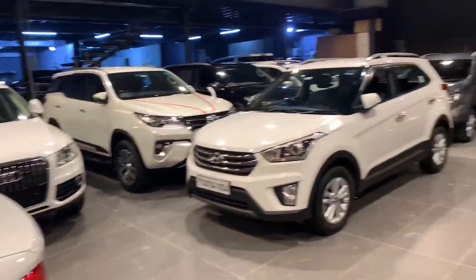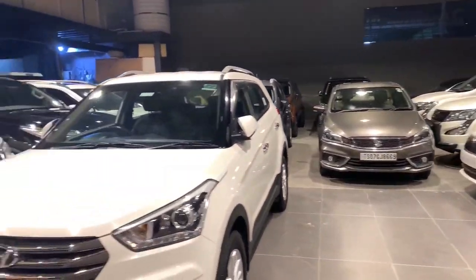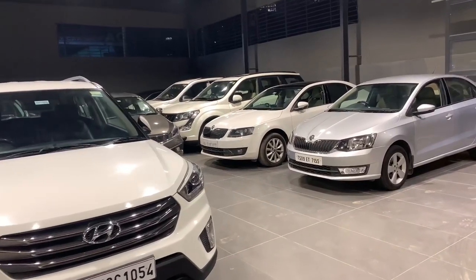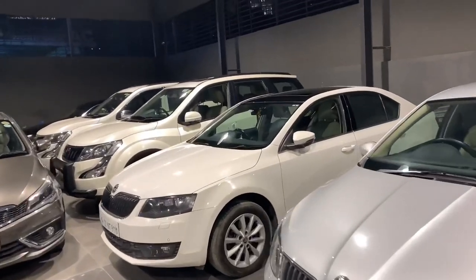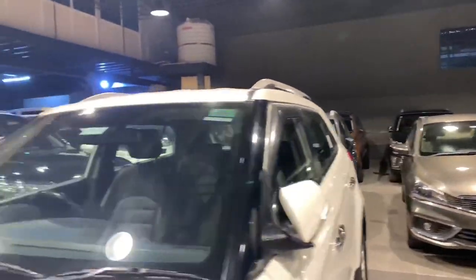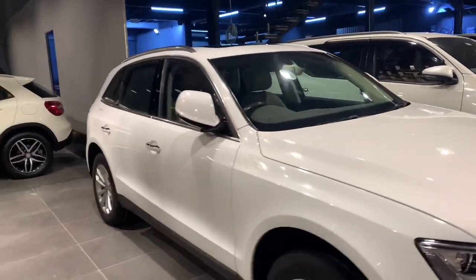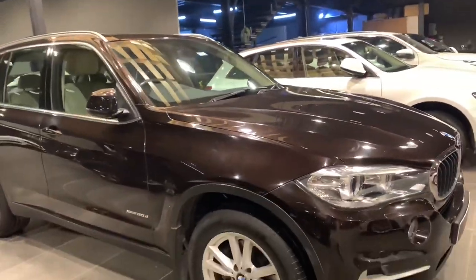This section also consists of some budget-segment cars — you can find Hyundais, Marutis, and other well-maintained normal cars here too. There are some good maintained XUVs, EcoSport, Maruti S-Cross, Creta, two Fortuners — one white one black — and a white Audi Q5.